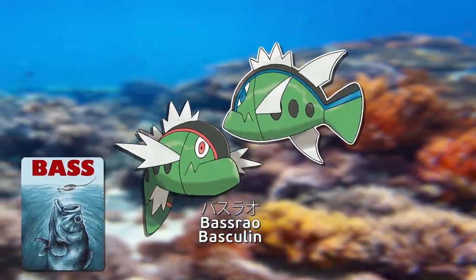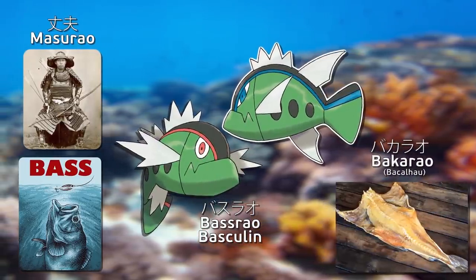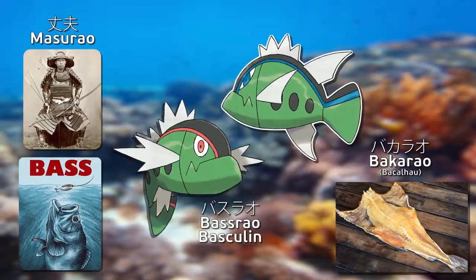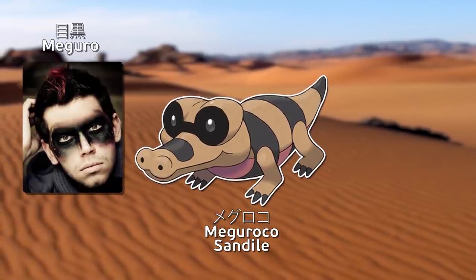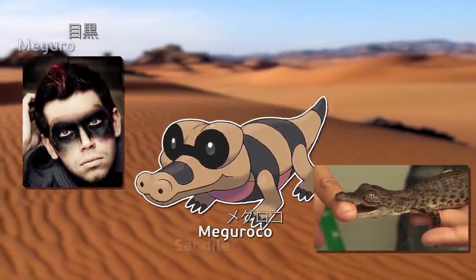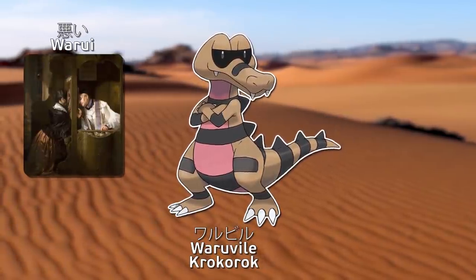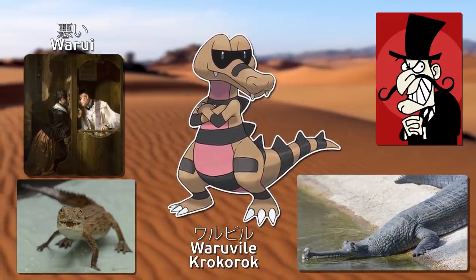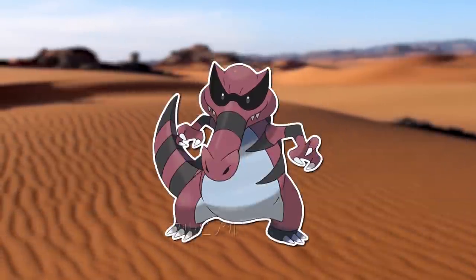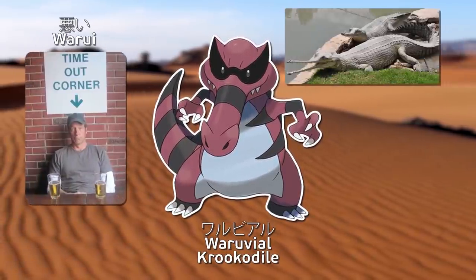One Pokémon's name comes from English bass and Japanese warrior spirit and bacalhau, which is a method of preparing dried and salted cod. Another is Japanese for black-eyed mixed with English's crocodile. Another is Japanese for bad or sinful, as well as English's vile, crocodile, and gavial, a type of crocodilia. Another is Japanese for bad or sinful and gavial.